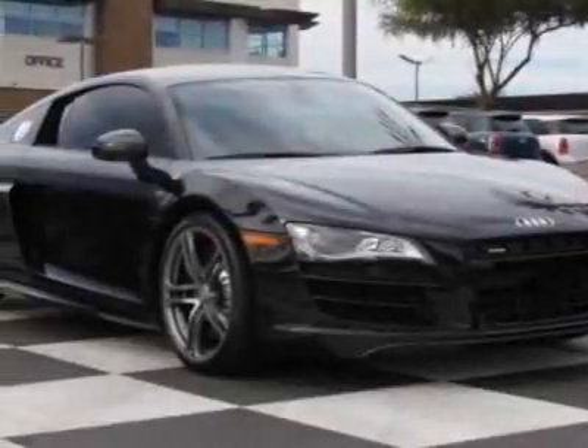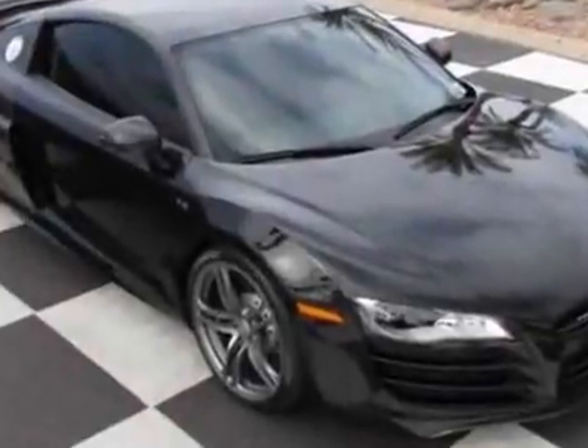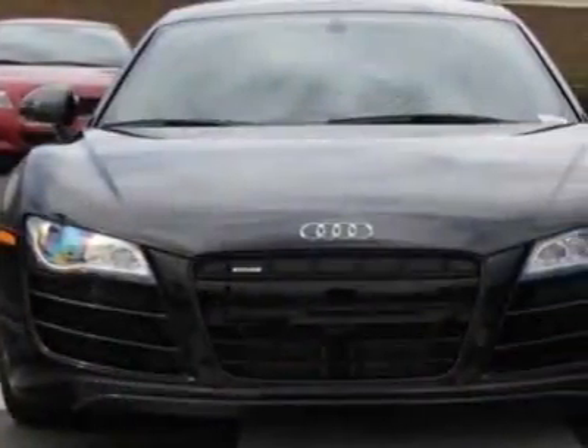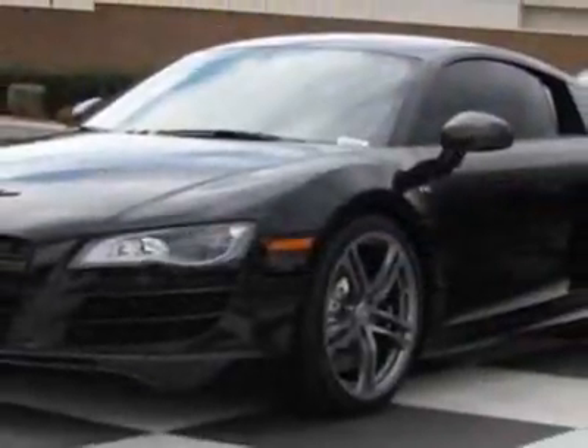Check out this 2011 Audi R8. Carfax has certified this R8 as having one owner. This R8 has just under 2,000 miles. For your protection, this vehicle has a factory warranty.